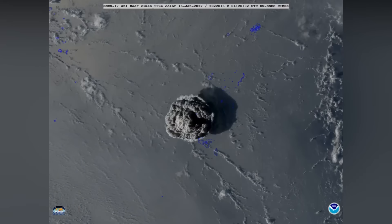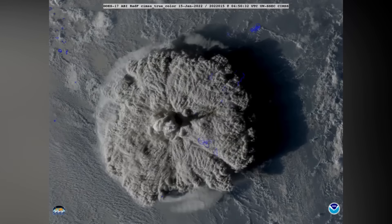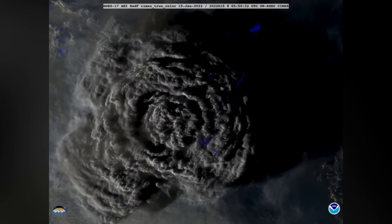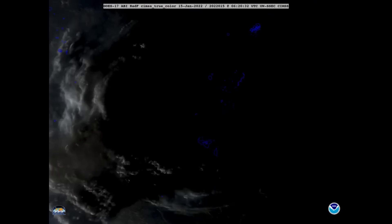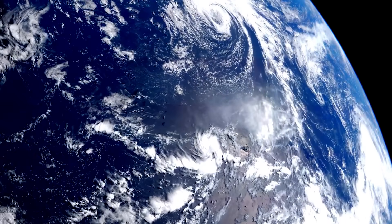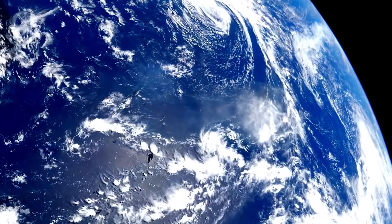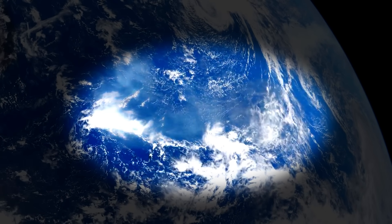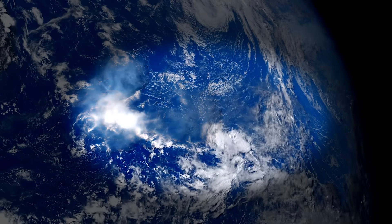Interestingly, this may have a very slight cooling effect on the Earth as a whole, as sulphuric acid, for instance, is known to reflect sunlight back into space. However, the negative consequences are that eventually these particles will come back down into the troposphere, where they will return to the surface in rain droplets — or in other words, acid rain.